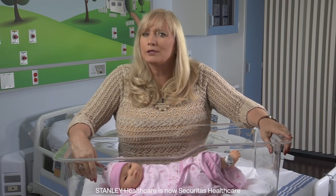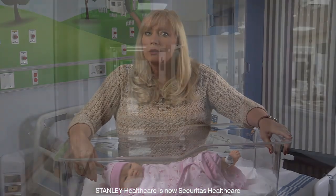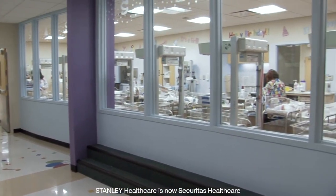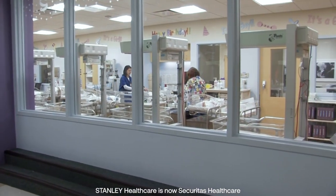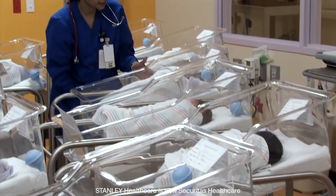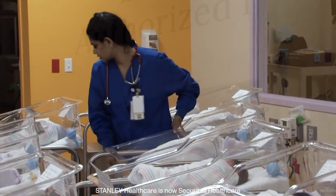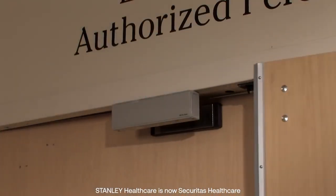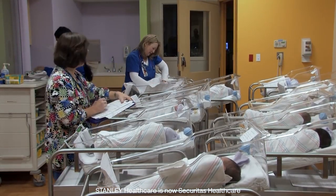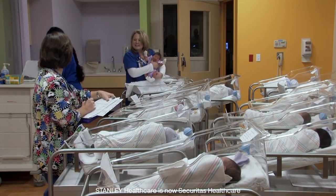I'm very excited about the new benefits of the latest generation of Hugs. In the OB, NICU, or pediatric units, hospitals must maintain a secure environment for their newborn infants. These most vulnerable of patients face the unique risk of infant abduction and accidental mismatching of mothers and infants. Maintaining a high degree of security is important, but it shouldn't interfere with efficient staff workflow or the welcoming environment that OB units want to have for families.